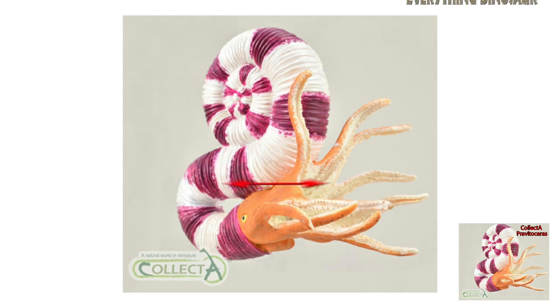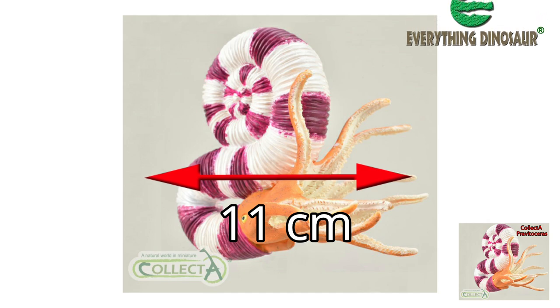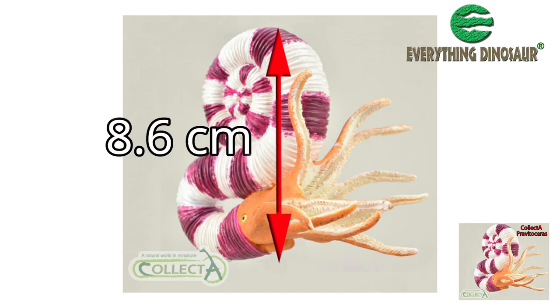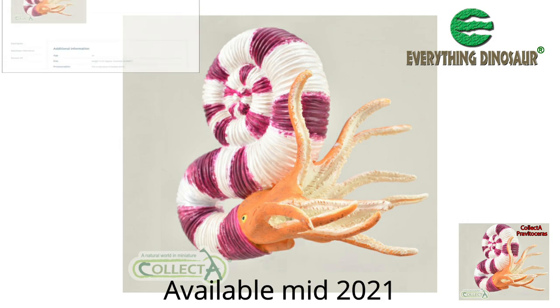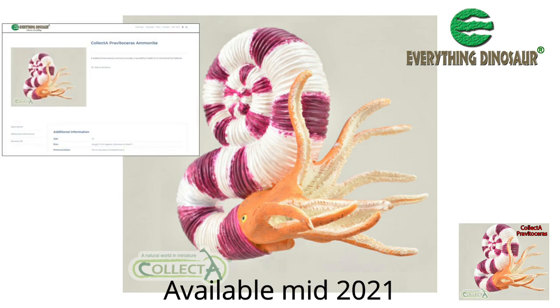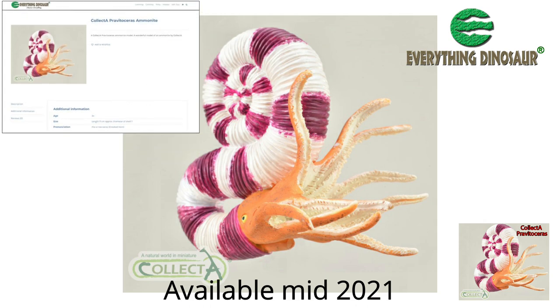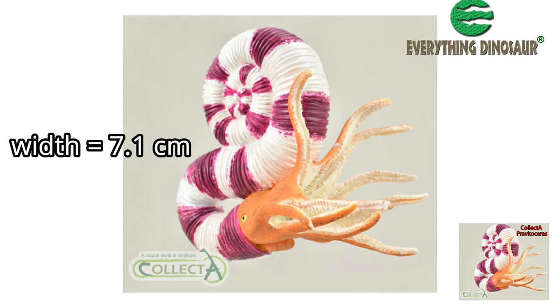It is great to see Collector demonstrating the diversity of the Ammonoidea with the introduction of a Pravitoceras model. The model measures around 11cm in length from the rear to the tip of its shell, and it is approximately 8.6cm tall. When this figure is in stock at Everything Dinosaur in the middle of 2021, we will measure the shell diameter and put this information on the Pravitoceras product page, but for the time being we can confirm that the model has a width of 7.1cm.